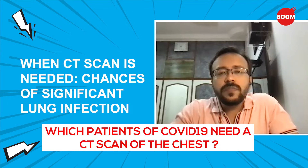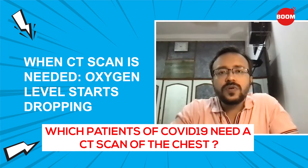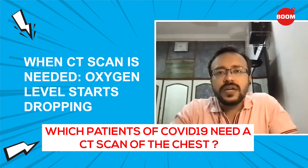The second criteria would be when the patient has started developing hypoxia — meaning the oxygen levels have started dropping. In such situations, whether to hospitalize the patient or to continue home quarantine, that is the time we do a CT scan to find out whether there is significant lung infection.